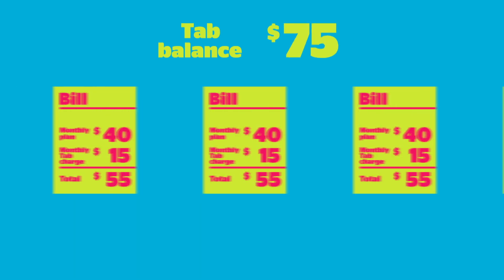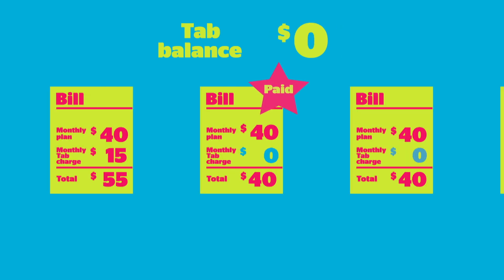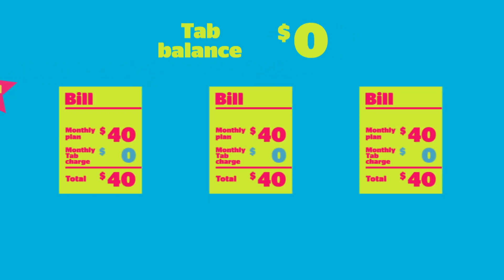after 24 months, it will simply drop off your bill. From then on, you'll only be paying the cost of your monthly plan.